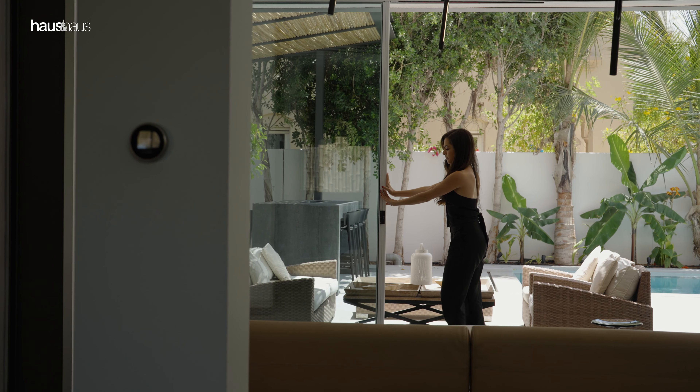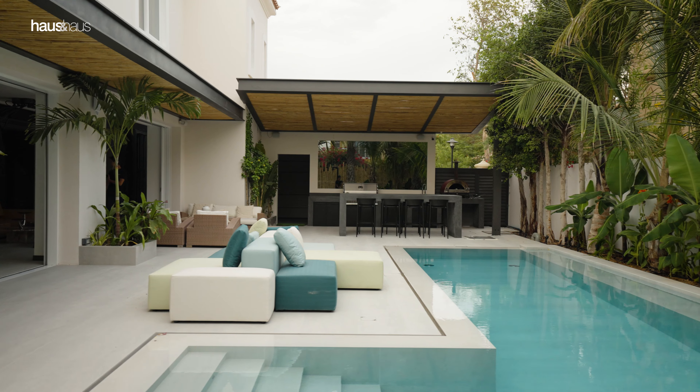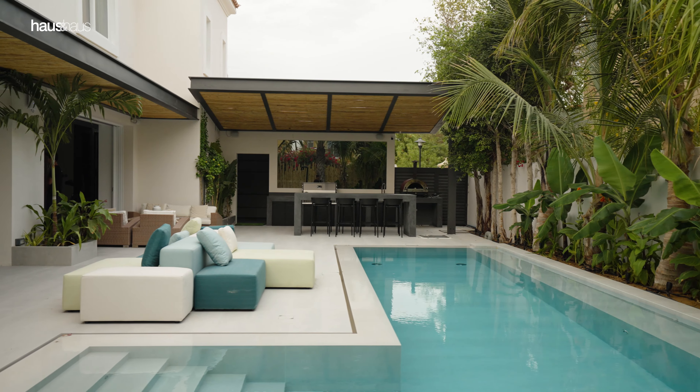Slimline pocket doors offer room to dine and entertain, featuring a stunning overflow pool and low maintenance outdoor living enriching a carefree ambience.